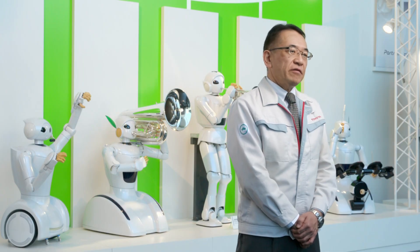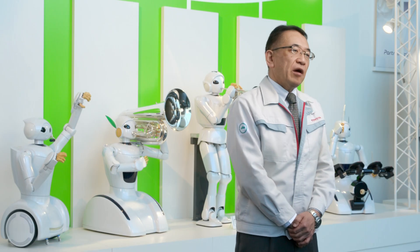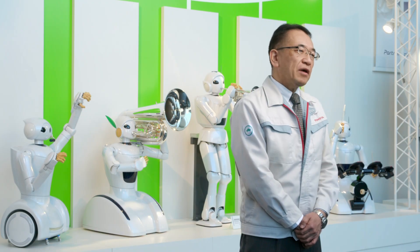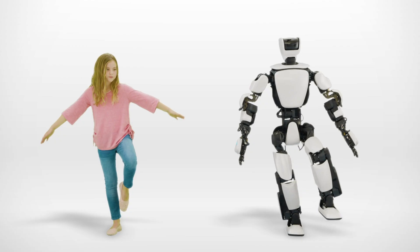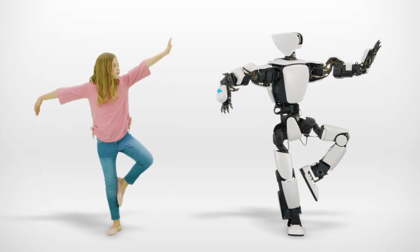This robot was created to test our latest technologies. In the future, we will build upon these technologies to create robots that can assist anyone facing mobility challenges. Our goal is to provide ever better mobility for all, whether someone is traveling across town, across the country or across a room.